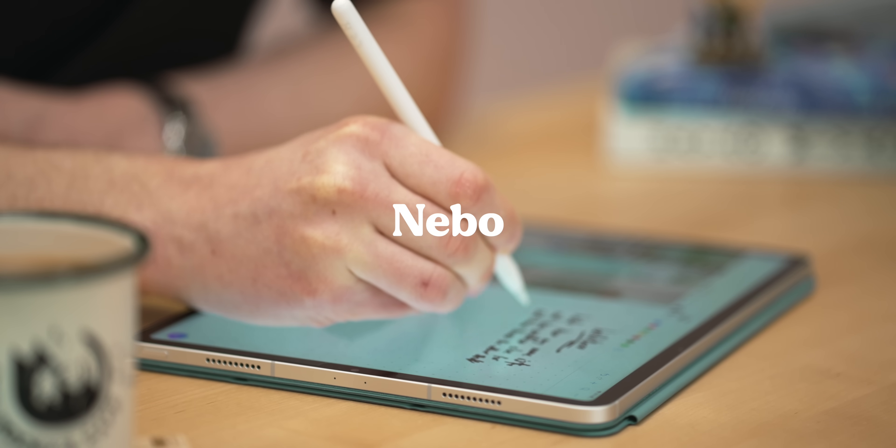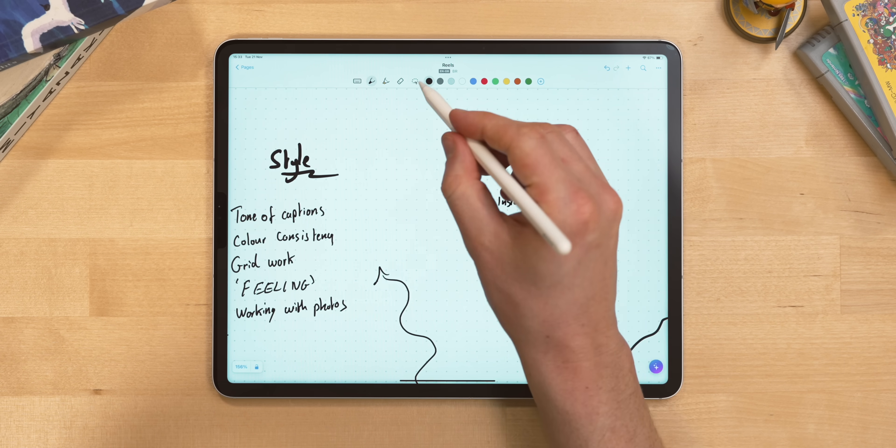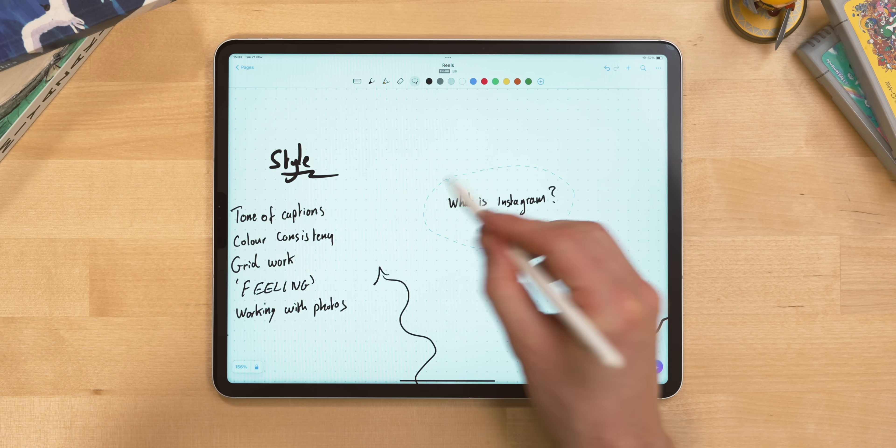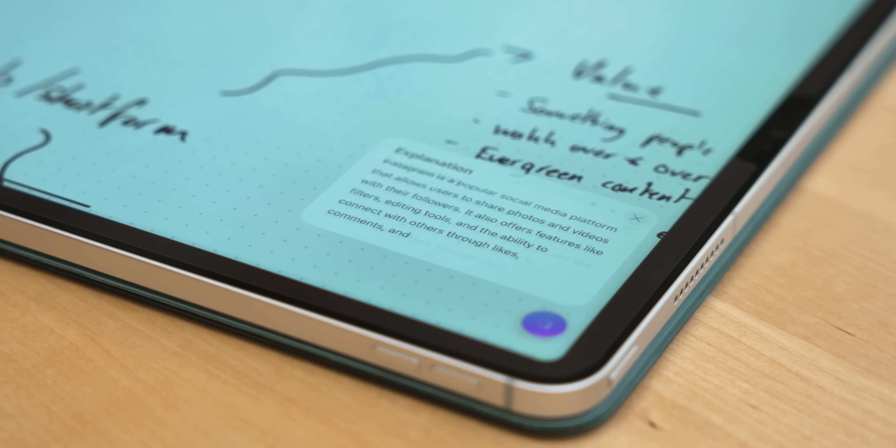Next up is Nebo. I took a look at Nebo last year and I quite liked it, and that sentiment has stuck around. Nebo is decent and it's had some really interesting updates since I last looked at it. The big one that sets it apart is the AI assistant within your notes. You can circle a bunch of your writing and ask it to be summarised, or you can ask for explanations of terms and events, or you can even just ask the AI about anything you like. It's a really cool implementation and I think it suits a note-taker quite well. I know if I was a student, I would absolutely love this.